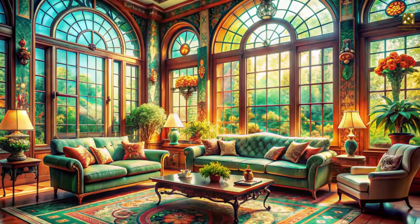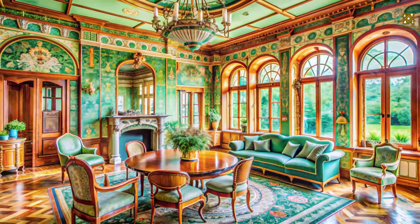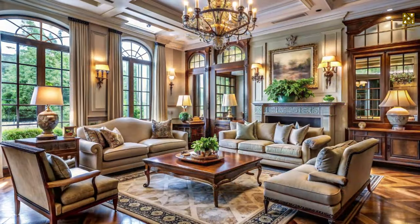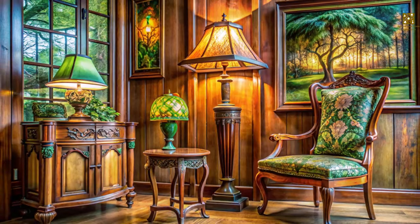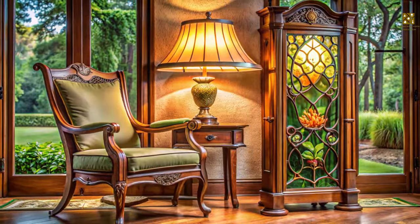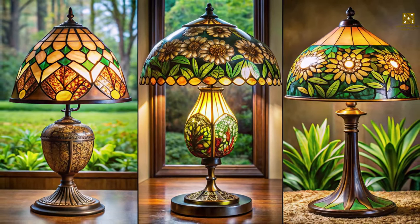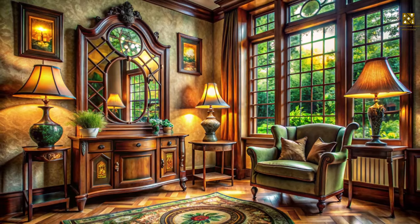Now that we've journeyed through the different rooms and explored the key elements of Art Nouveau, you might be wondering how to bring this captivating style into your own home. Embracing the elegance of Art Nouveau doesn't require a complete overhaul — even subtle touches can make a world of difference. Start by identifying key pieces that embody the Art Nouveau spirit: perhaps an intricately carved wooden chair, a lamp with a stained glass shade featuring a nature-inspired design, or a vintage mirror with a gracefully curved frame. These pieces will serve as anchors, infusing your space with the essence of Art Nouveau.